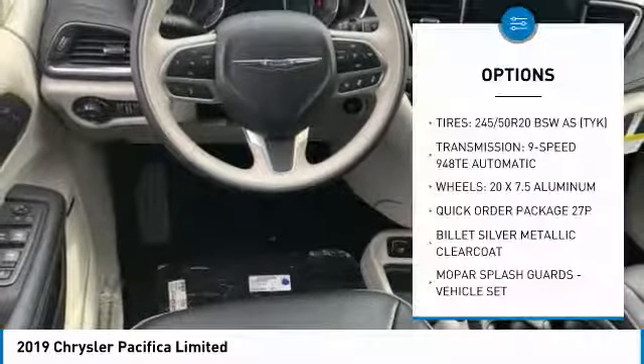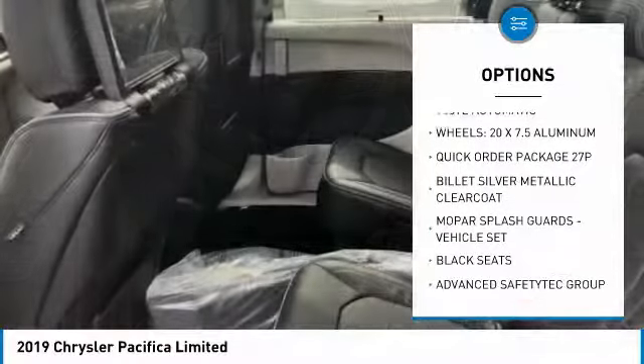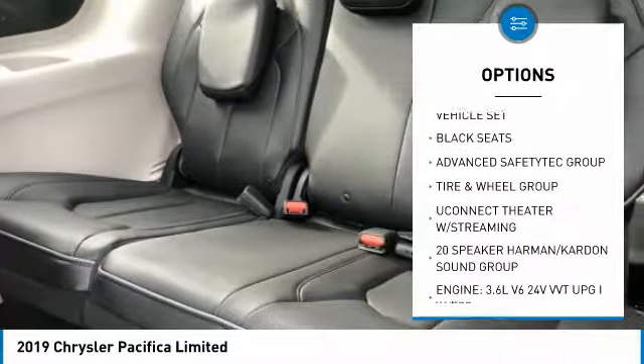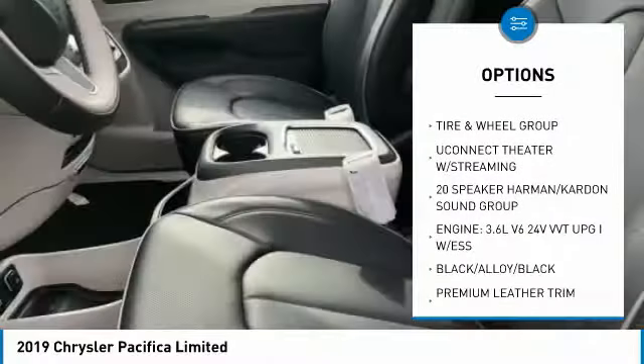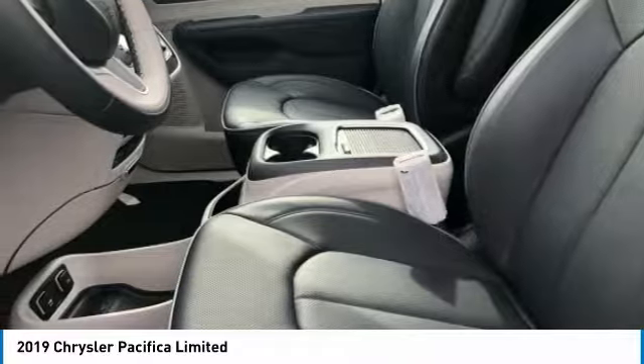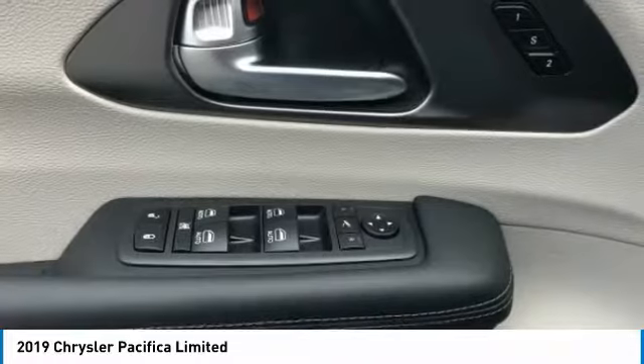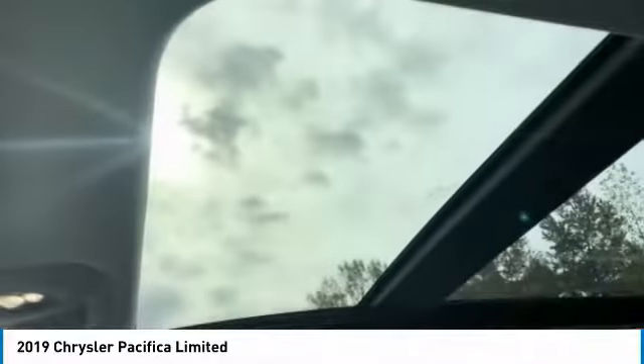Here are some of this vehicle's great options: quad seating, power passenger seat, traction control, anti-lock braking system, navigation system, Bluetooth wireless data link for hands-free phone, air conditioning, moonroof, HomeLink garage door opener, and power steering.